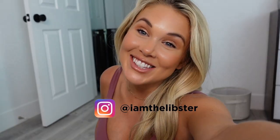Welcome back to my channel. My name is Libby. I'm a personal trainer and soon-to-be mama.